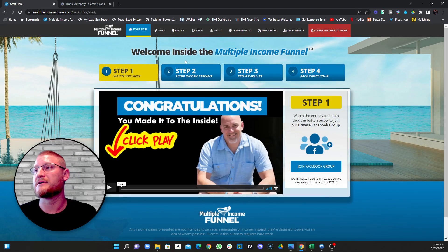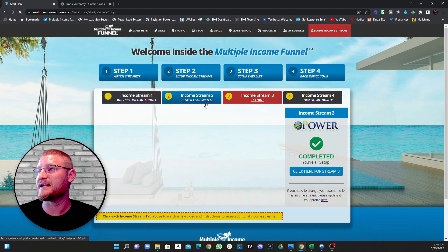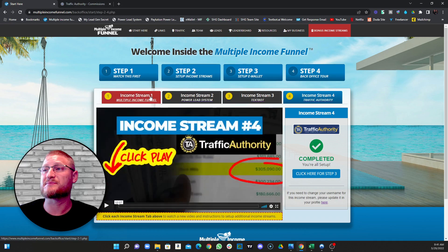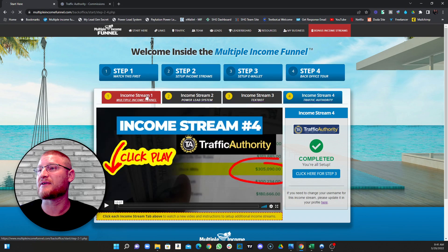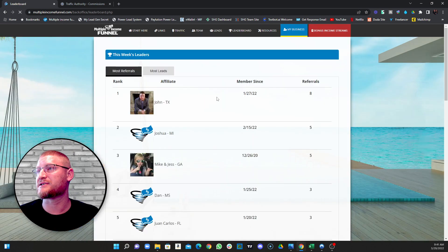This is basically a multiple income funnel — it has multiple streams of income. When you first log in you get to four steps starting at step one. Here's where the fun part is: these are the income streams. You set each one up to start generating revenue in a very specific way. If we hop over to the leaderboard, I'm always at the top right here.